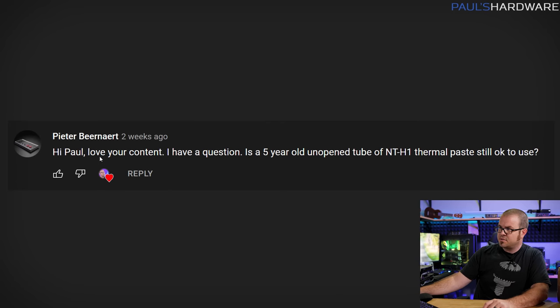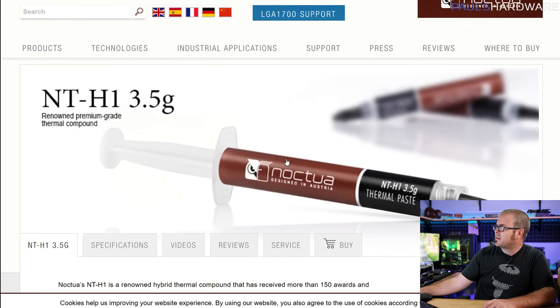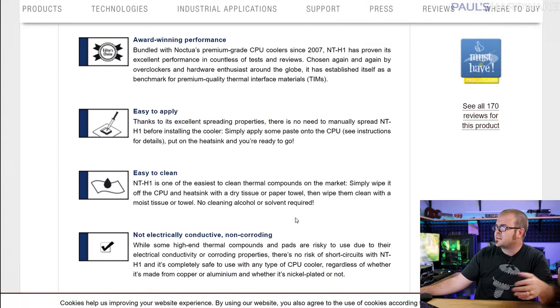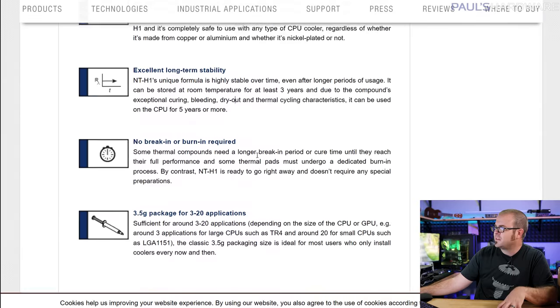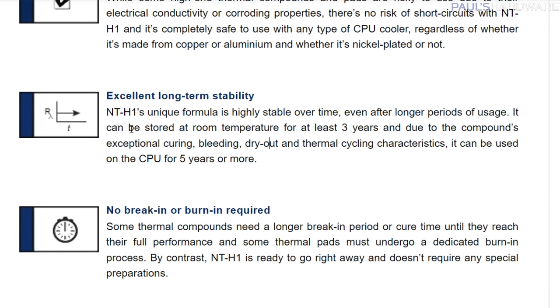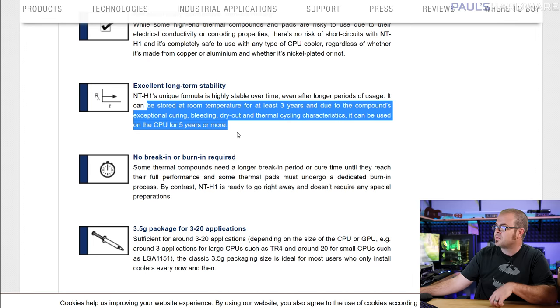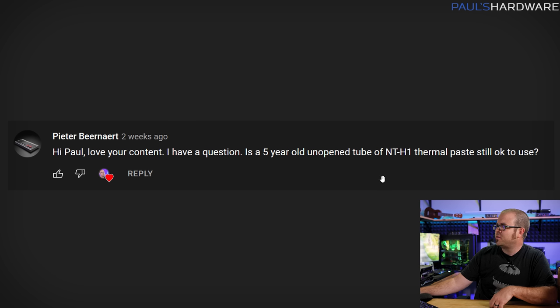Just a couple more questions. This one's from Peter Berenhart — he loves the content, and his question is: is a five-year-old unopened tube of NT-H1 thermal paste still okay to use? This is Noctua thermal paste. Noctua's website lists the shelf life, which I appreciate — it can be stored at room temperature for at least three years. So no, you should not use your five-year-old unopened tube because Noctua says shelf life is only three years and you've gone beyond that. Could it still be fine? Probably, but thermal paste typically costs around $10 a tube — just get some new thermal paste.